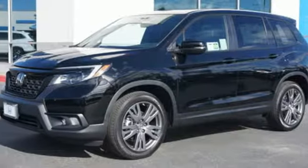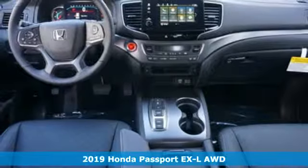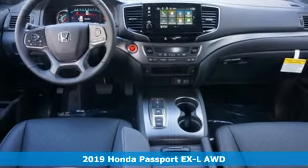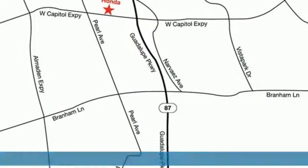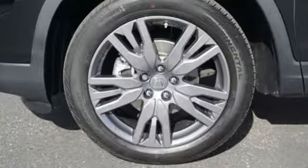Here's a new 2019 Honda Passport. With an attitude that's ready to take on anything, Passport offers a no-nonsense approach to why you chose to get an SUV. A great vehicle is comprised of great features like these.